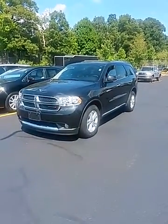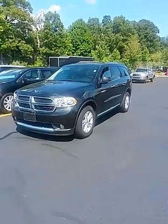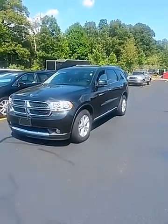Hello Tammy, this is Joe at North End Motors in Canton. Here is the 2013 Dodge Durango.